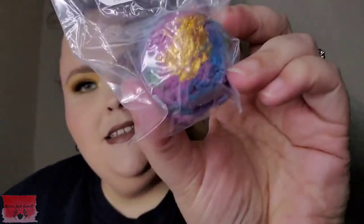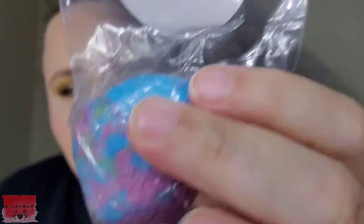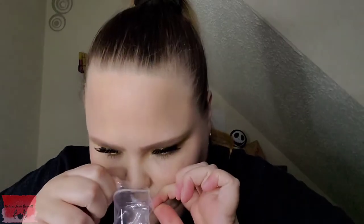The next item we have is from Peace, Love, and Bath Products. It is the Dragon Balls CBD Bubble Bath Scoop. That's neat. It's got a nice fruity smell to it.